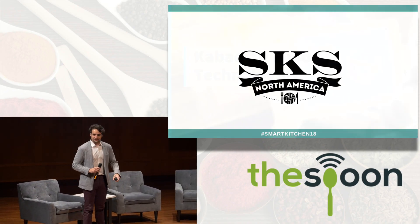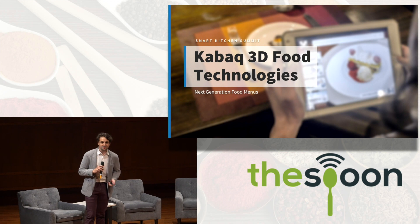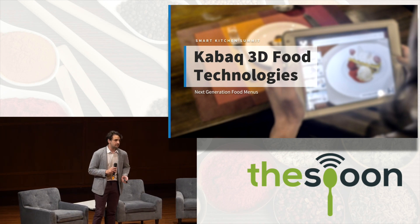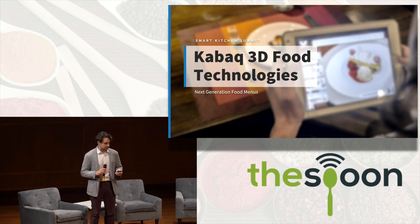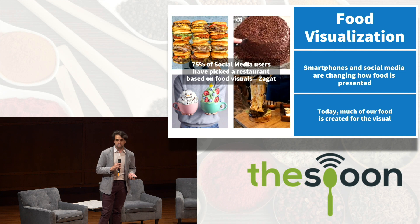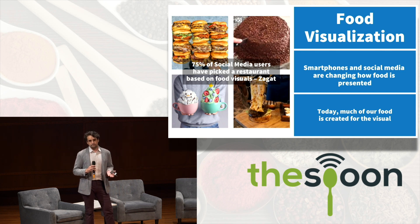Thank you everyone for staying late for the very last presentation of the day. We create augmented reality experiences for food and restaurants. How we started: food is so visual — you go to restaurants, you're probably shooting photos, posting to Instagram, Facebook, or Snapchat. Food is one of the top five categories shared online.